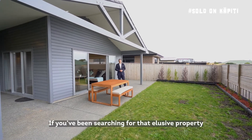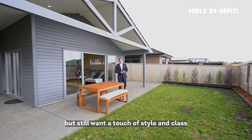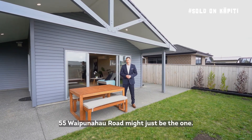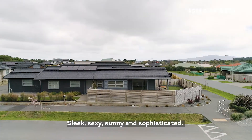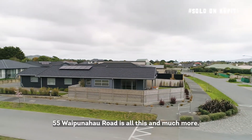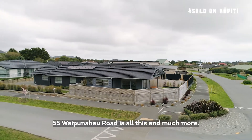If you've been searching for that elusive property that ticks all the boxes, but you still want a touch of style and class, 55 Waipunahau Road might just be the one. Sleek, sexy, sunny and sophisticated, 55 Waipunahau Road is all this and much more.